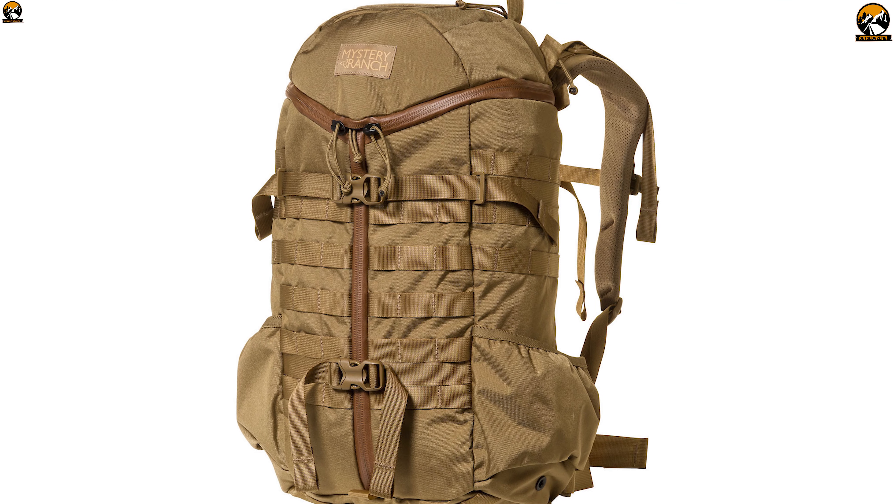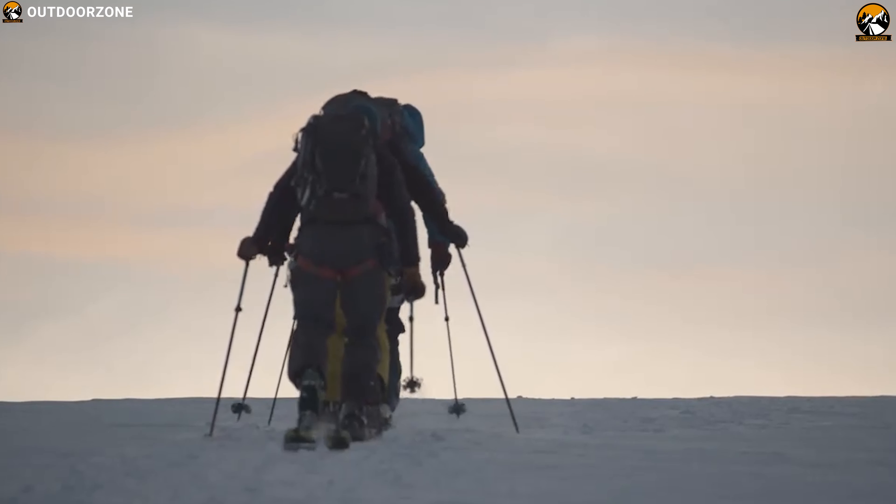The Mystery Ranch 2-Day Assault Pack is the perfect carrying solution for any tactical situation.